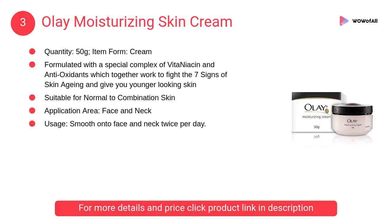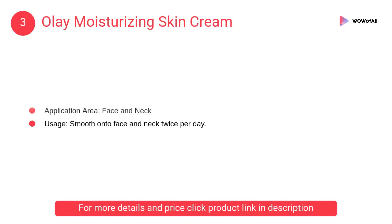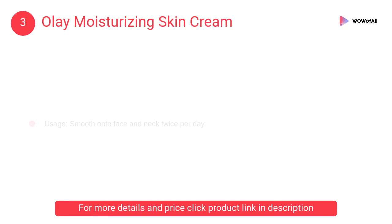At number 3: Olay Moisturizing Skin Cream. It is formulated with a special complex of Vita Niacin and antioxidants which together work to fight the 7 signs of skin aging and give you younger looking skin.